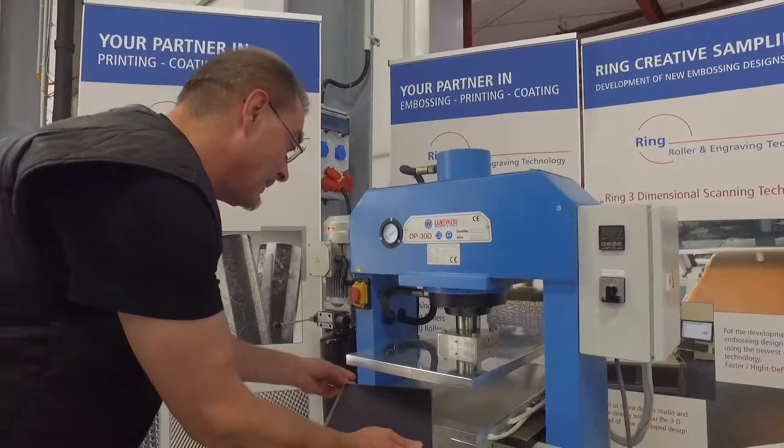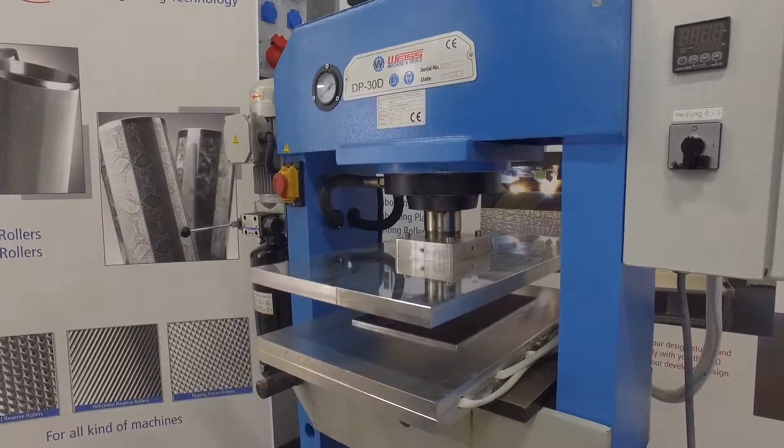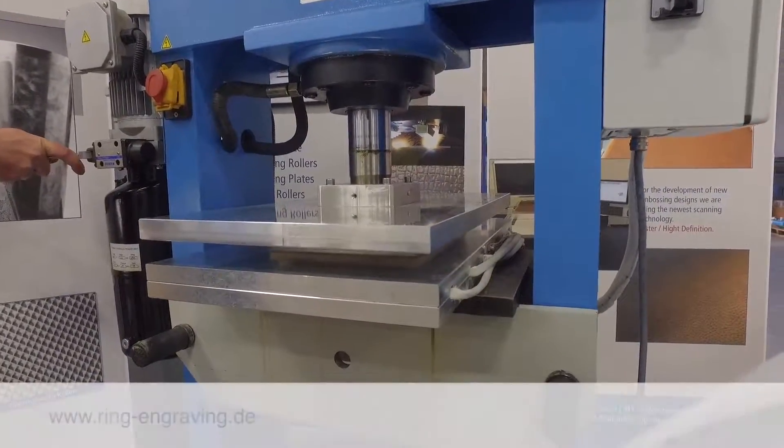This, in turn, serves as customer approval for the later engravings on embossing plates or embossing rollers, which we can realize with our laser technology.